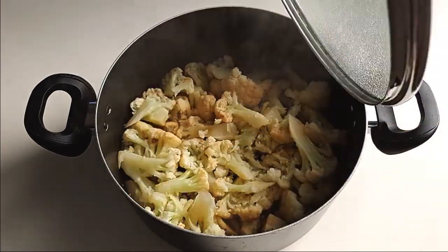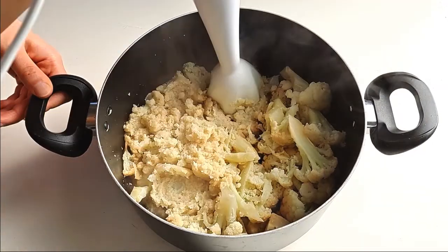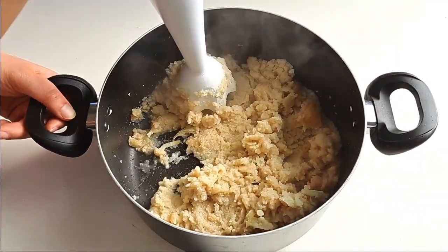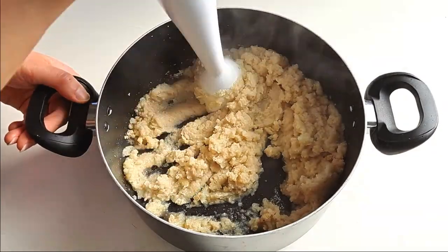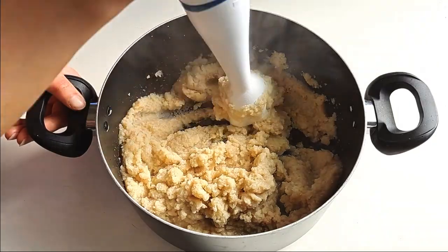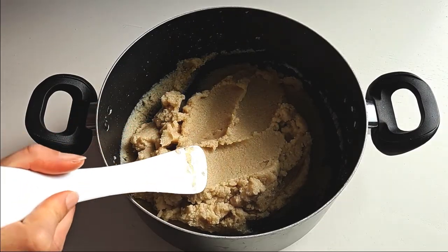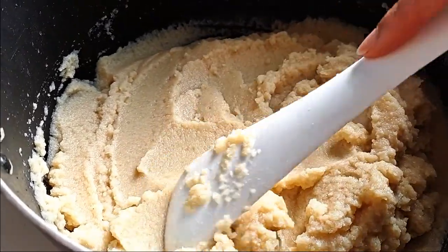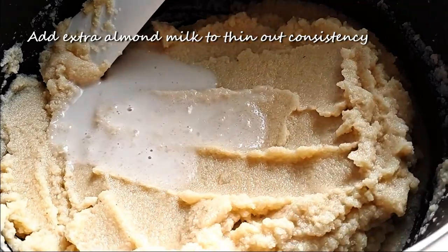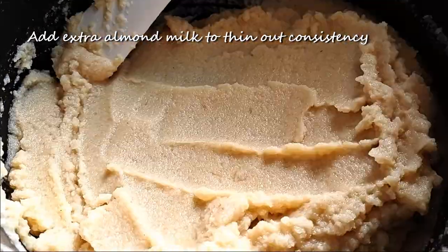Once done, remove from the heat and using an immersion blender, blend up your cauliflower and liquid till smooth. If you don't have an immersion blender, you can also transfer to an upright blender. Just be careful when blending as hot liquids can cause the top to pop off. Once blended till smooth, test out if the sauce consistency is thin enough to your liking. If it's a little too thick, add some reserved milk in small splashes and mix in until you achieve a nice smooth sauce consistency.